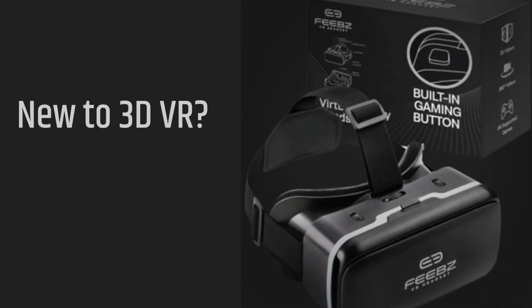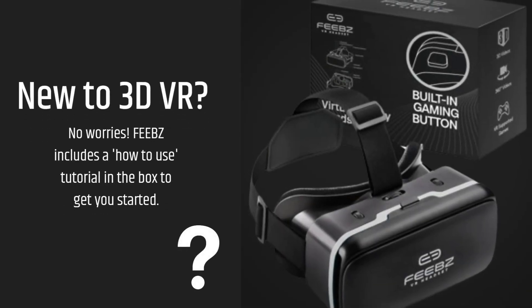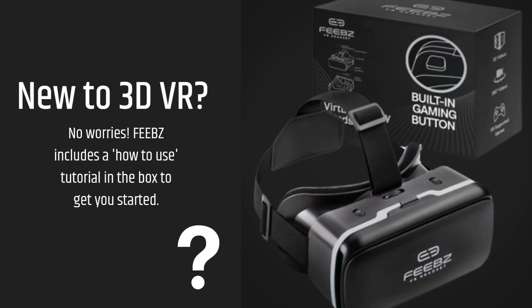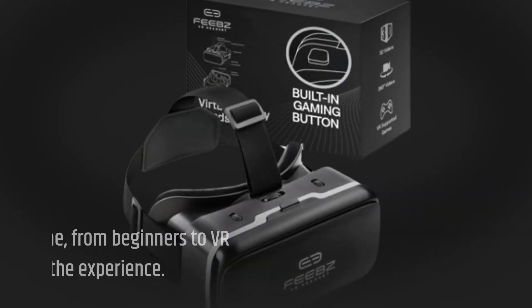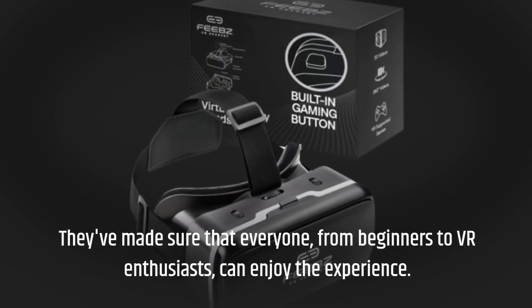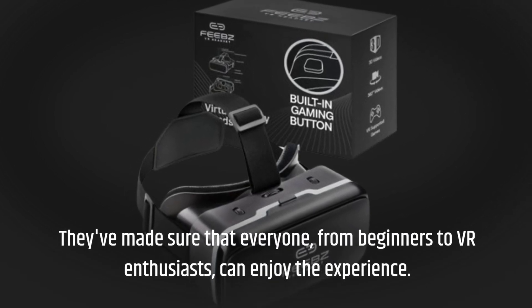New to 3D VR? No worries. FEBZ includes a tutorial in the box to get you started. They've made sure that everyone, from beginners to VR enthusiasts, can enjoy the experience.